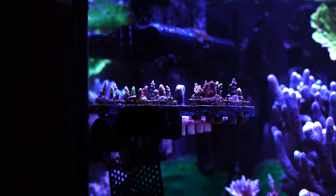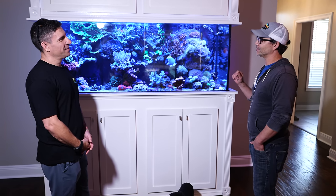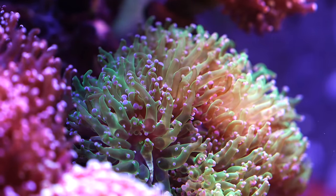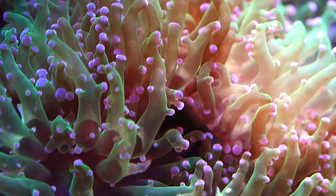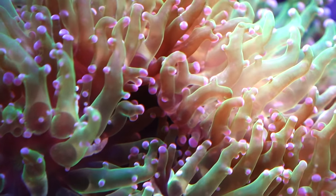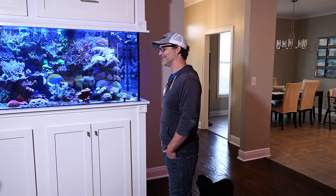So you got the bug a bit too hard, I can tell. Oh yeah, definitely. So I started with a hundred gallon - the plan was just fish only, and then I saw a coral. It was a frogspawn, actually the same piece was the first coral that I had. But once I saw that coral in there, I wanted to dabble into it, and then that was it. The coral bug bit and then you get coral addiction.